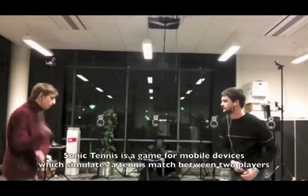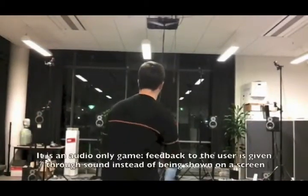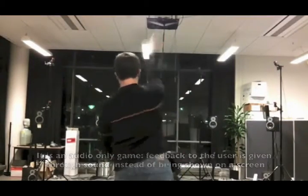Sonic Tennis is a game for mobile devices which simulates a tennis match between two players. It is an audio-only game. Feedback to the user is given through sound instead of being shown on a screen.